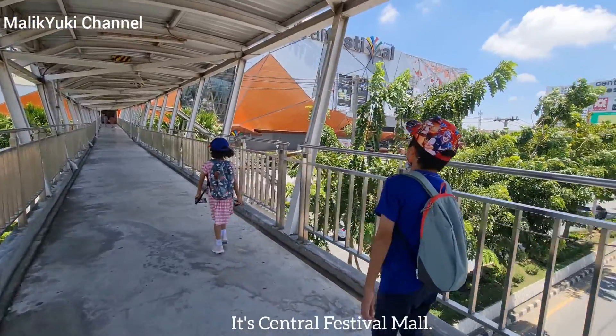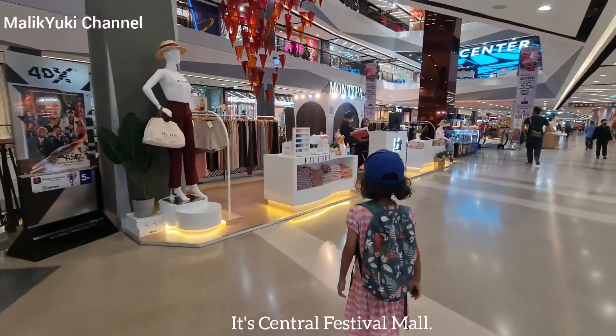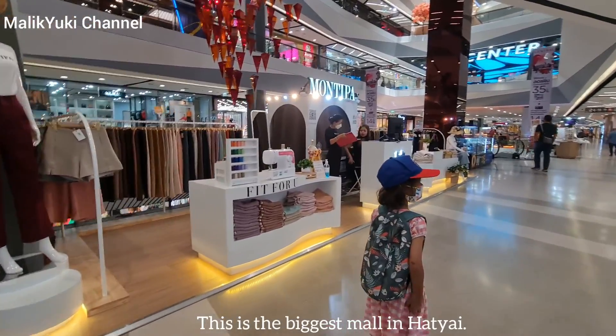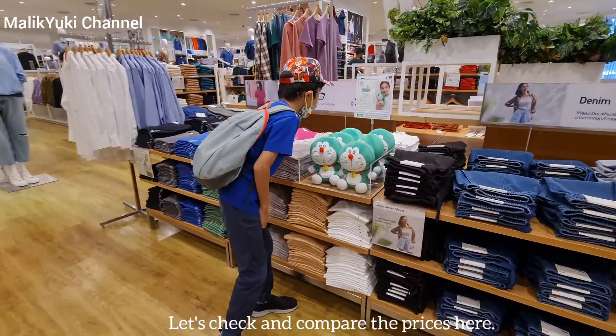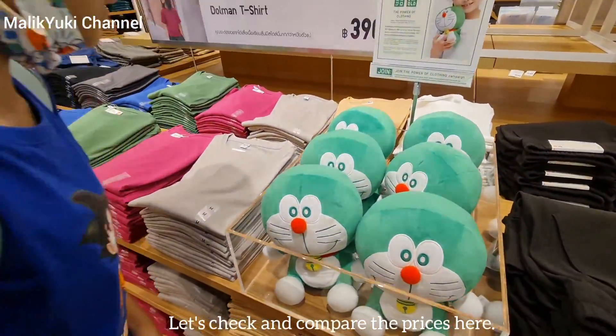It's Central Festival Mall. This is the biggest mall in Hathya. Let's check and compare the prices here.